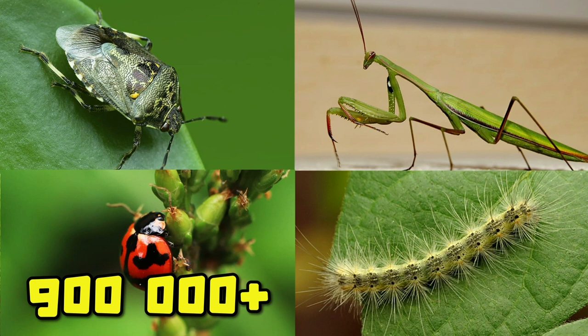They are very beautiful, useful, and most of all, friendly. In fact, there are over 900,000 different types of insects around the world.